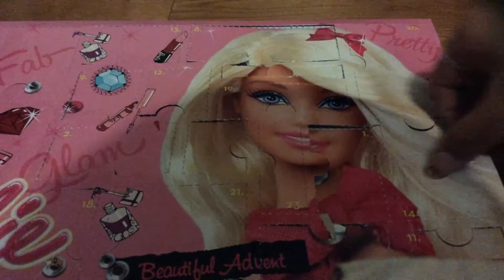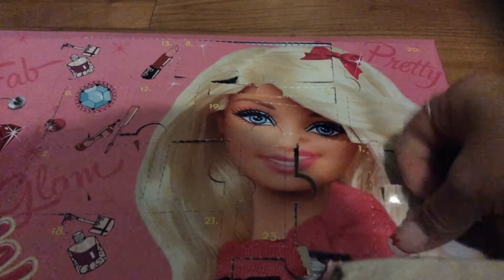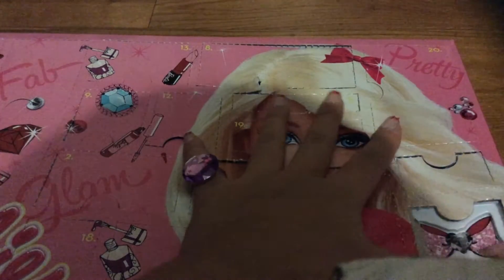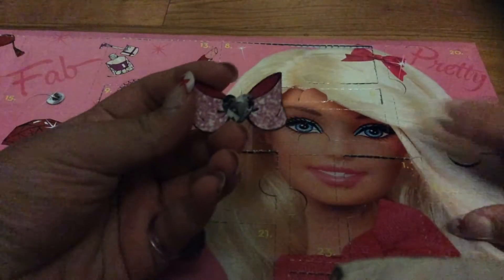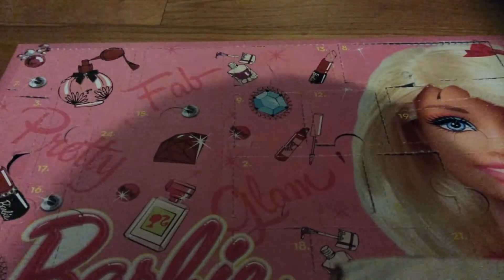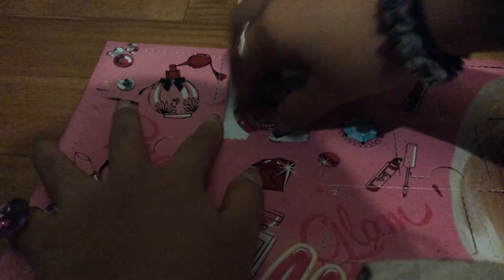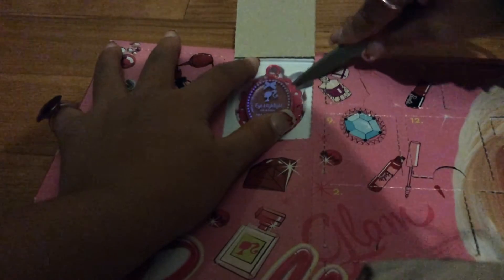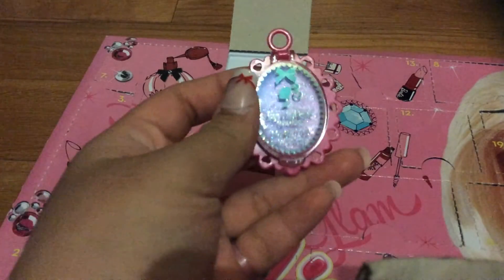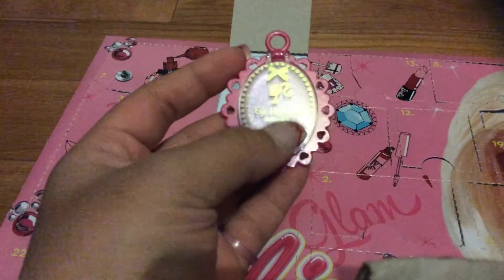Day fourteen, right here. We've got another sticker. It's really hard for the sticker to come off though. Day fifteen is this one. I'm pretty sure this is called the eye highlight, because it says it right here.